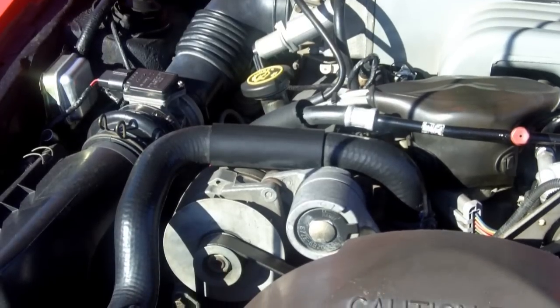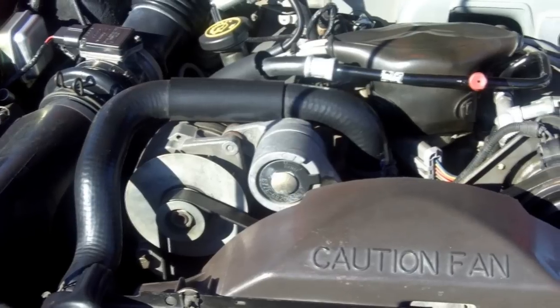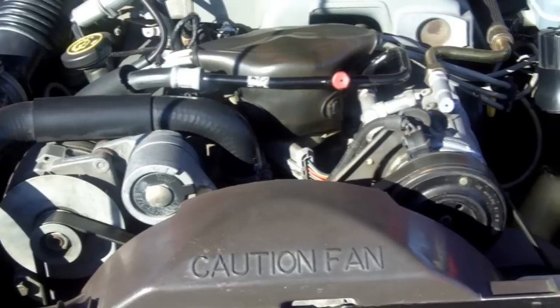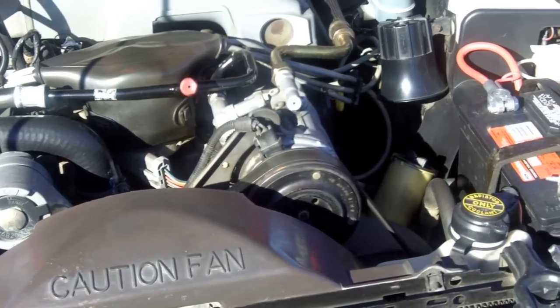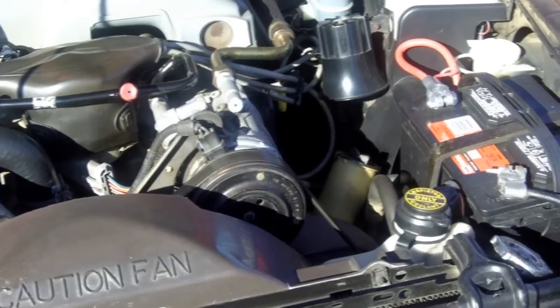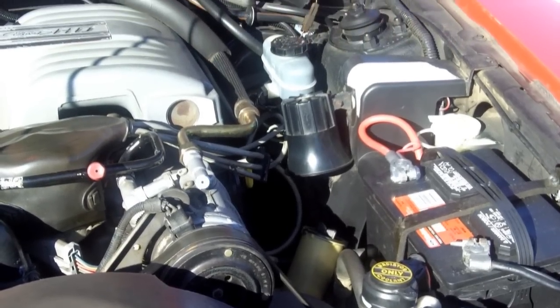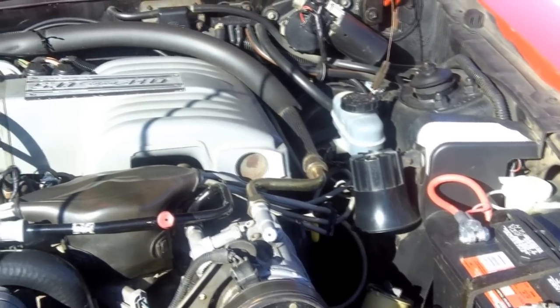This one is Guards Red with a tan saddle interior. They only made 247 ASC McLarens in 1989, and this is number 70 off the line. With this color combination it's one of 28, which is super rare. To find one in this condition is just awesome.